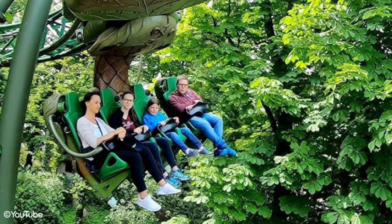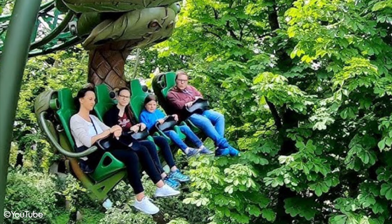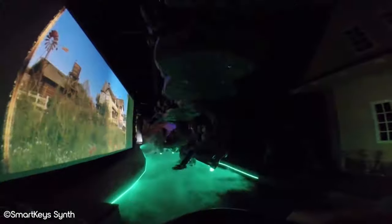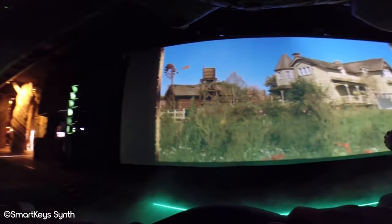Throughout the ride, onboard audio plays an integral role in further immersing riders, ensuring that what you hear creates part of the world around you. This is further bolstered using lighting and smoke effects, as well as the sparse use of screens to add extra flourishes to the overall sensory experience within the ride.